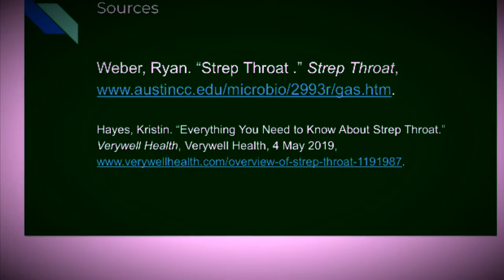Strep throat is a common bacterial infection in kids ages 5-15 in the northern United States.